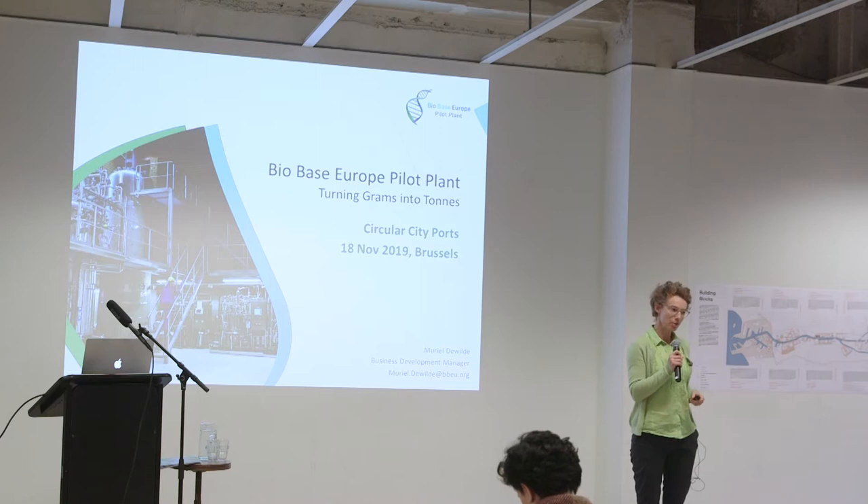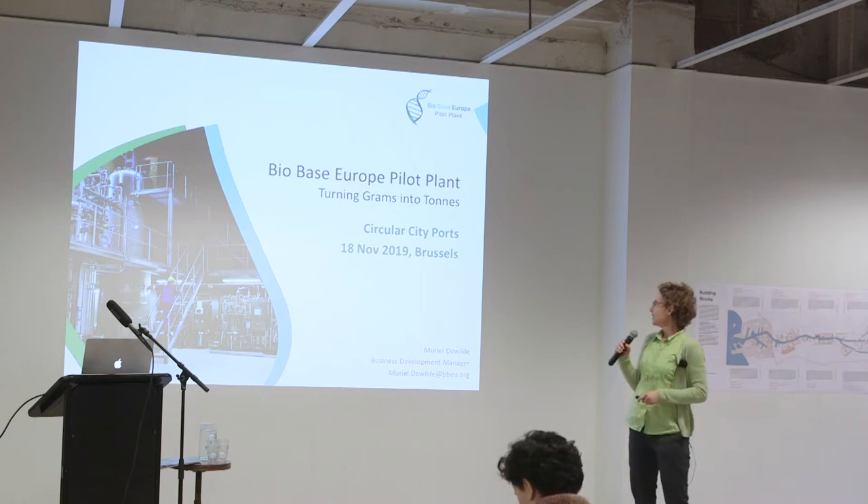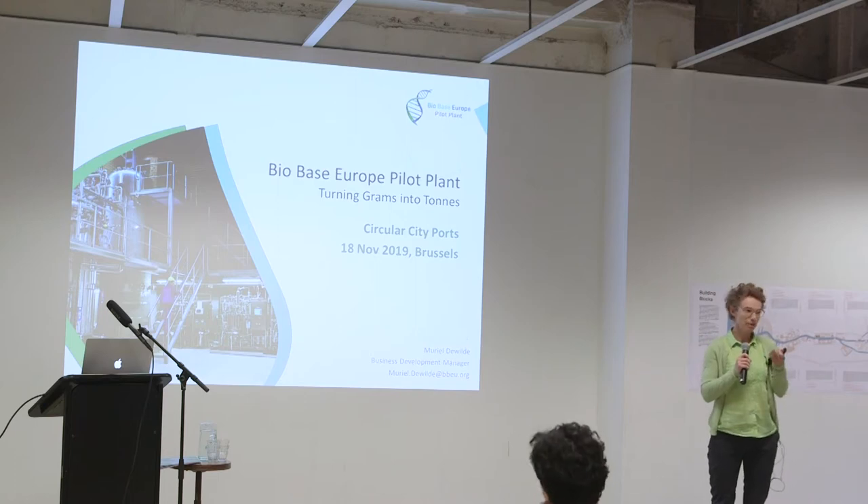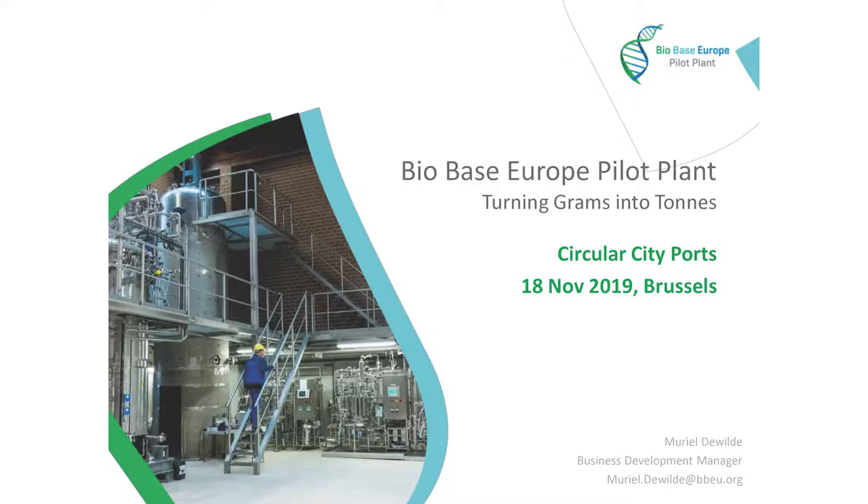I'm Bria de Wilde of BioBase Europe Pilot Plant. We turn grams into tons, meaning we scale up bio-based products and processes. We're a pilot plant — plant in the sense of a factory, not a plant that grows. And pilot means we're the first ones to produce materials at relatively large scale.